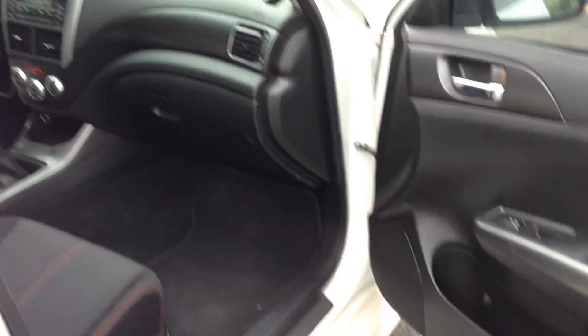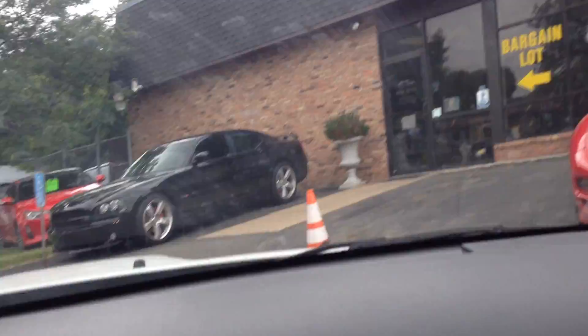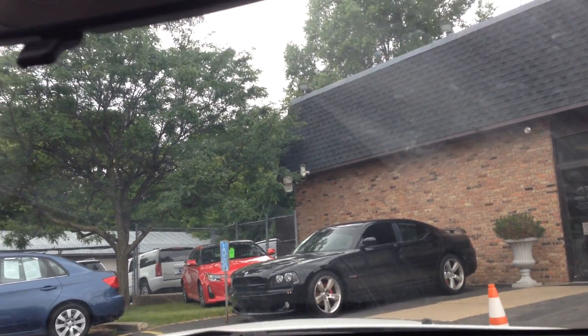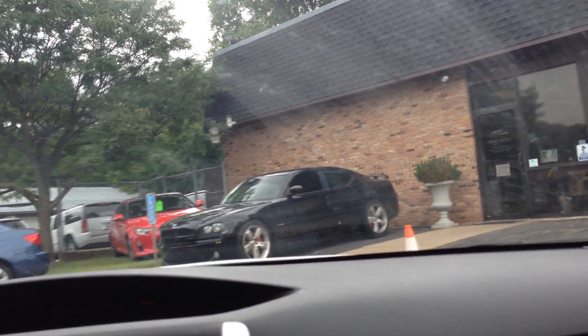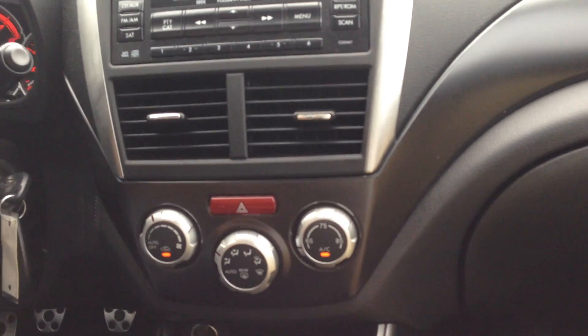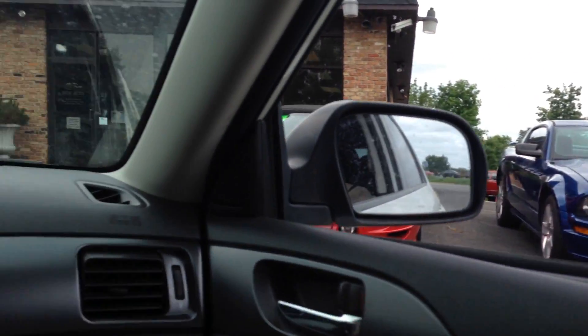Let's take you on a short test drive. Let's test the AC here. Factory CD player, and the USB and iPod connection are in here. Power windows. Sounds really nice with that aftermarket exhaust. This is a power moonroof — one touch.